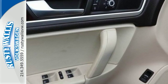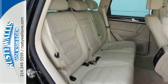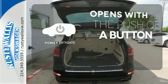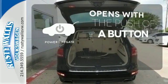And it will do it all in style, with its alloy wheels, fog lamps, and rear spoiler. The power liftgate offers automatic rear door operation with the push of a button.